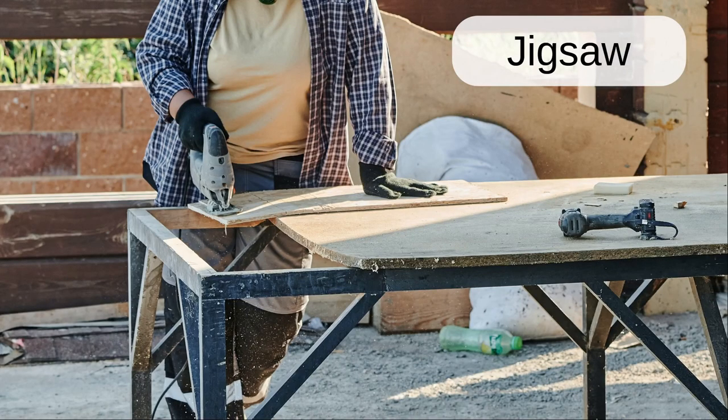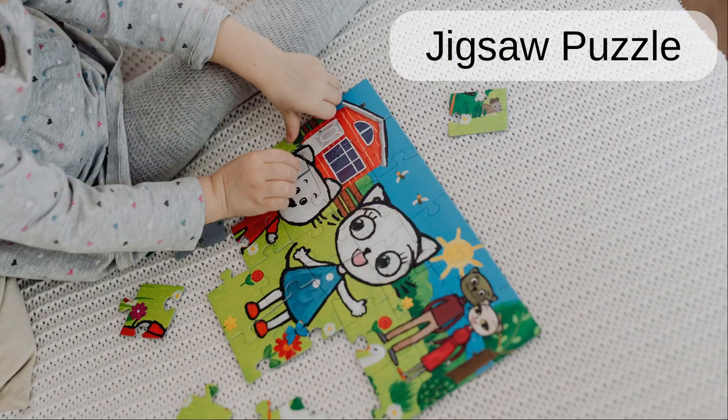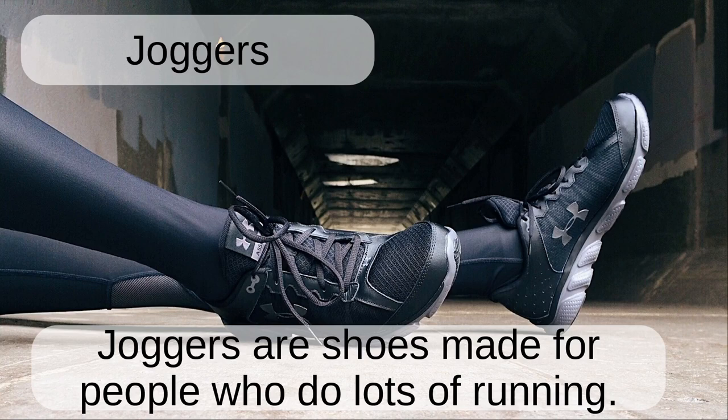Jigsaw. The worker uses a jigsaw to cut the wood. Jigsaw puzzle. The child has almost finished putting together the jigsaw puzzle. Joggers. Joggers are shoes made for people who do lots of running.